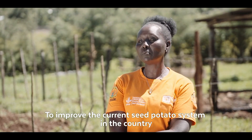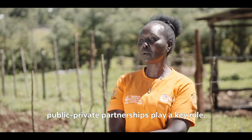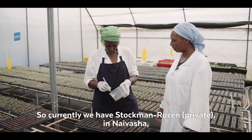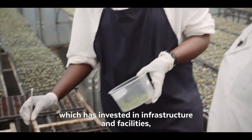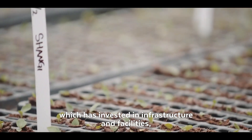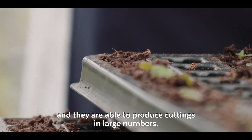To improve the current seed potato system in the country, public-private partnership plays a key role. Currently we have Stockman Rosent in Naivasha, which has invested in infrastructure and facilities and is able to produce cuttings in large numbers.